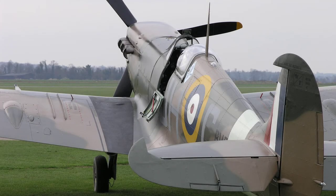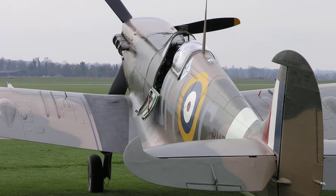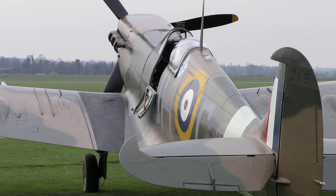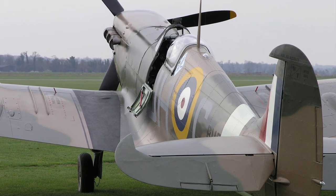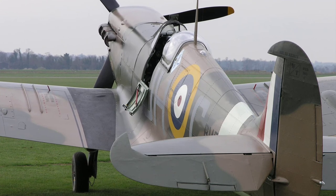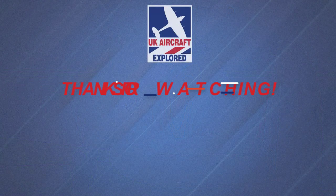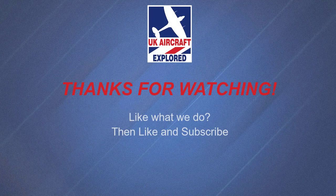Well, I hope you found this video interesting. Please remember we have many more videos lined up for you covering many interesting aspects of the Spitfire Mark 5. Please click the free subscribe button below and like to get notification when future videos are posted. Thanks for watching and I'll see you again next time. Bye for now.